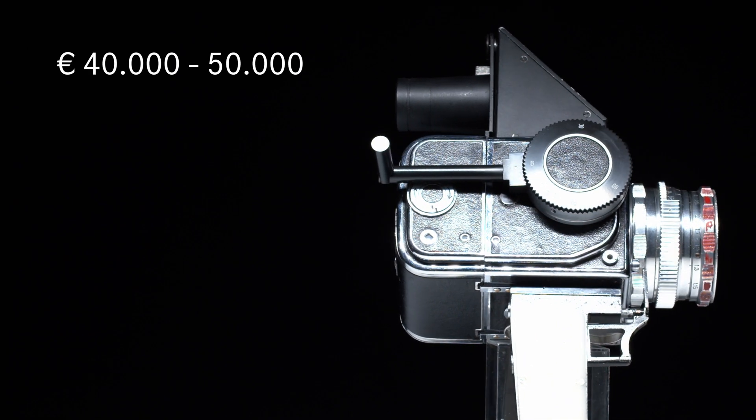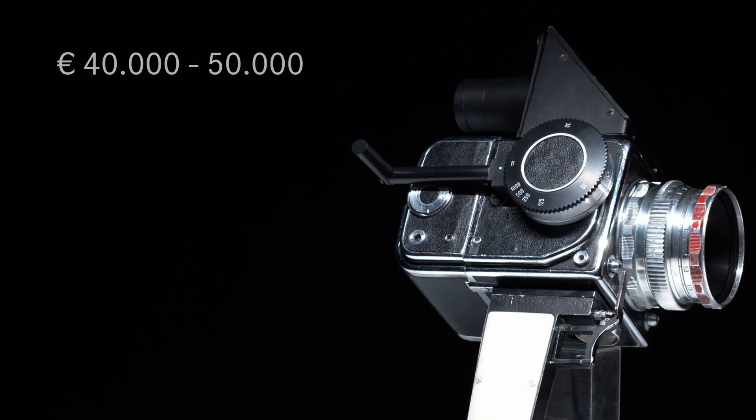This camera is one of the highlights of our November auction, and the estimate is between €40,000 and €50,000. To see more of the highlights, please visit our website and don't forget to subscribe to our YouTube channel.